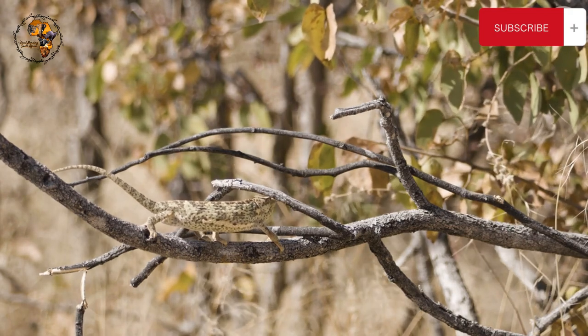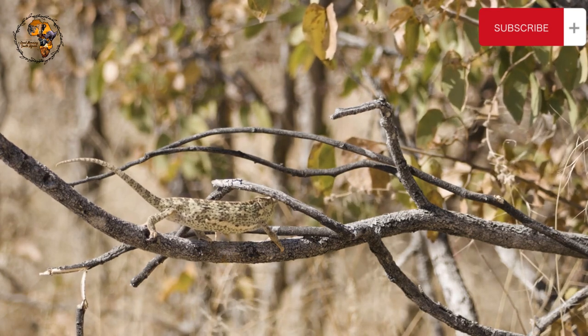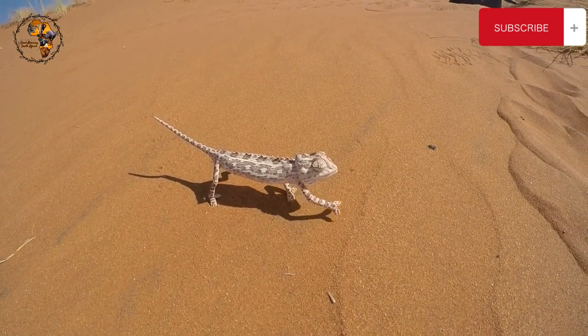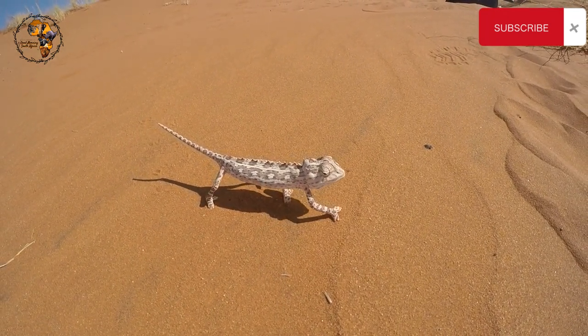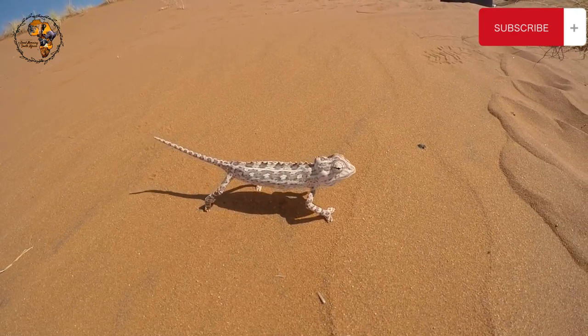Namaqua Chameleons lay clutches of eggs that incubate for about 100 days. Interestingly, females can store sperm after mating, allowing them to lay fertile eggs months later. This desert specialist is constantly adapting and evolving to ensure its survival in the harsh beauty of the Namib Desert.